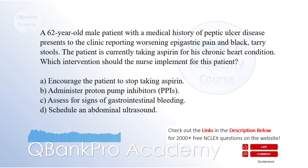Which intervention should the nurse implement for this patient? A. Encourage the patient to stop taking aspirin. B. Administer proton pump inhibitors. C. Assess for signs of gastrointestinal bleeding.